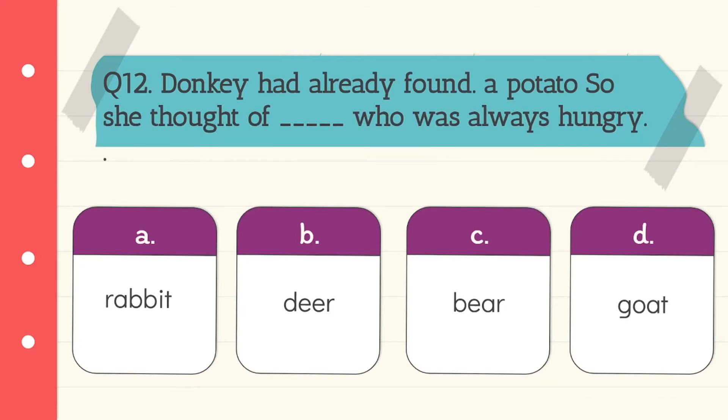Question 12: Donkey had already found a potato, so she thought of someone who was always hungry. Who was always hungry? Goat. Option D is the correct answer.